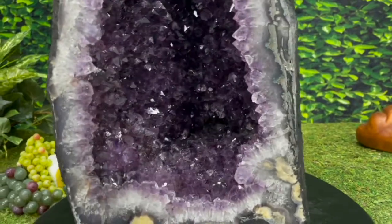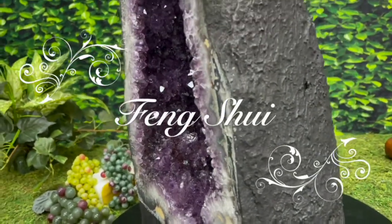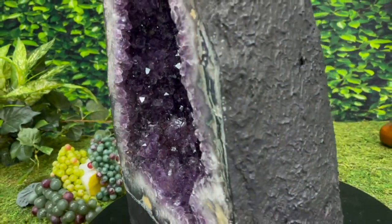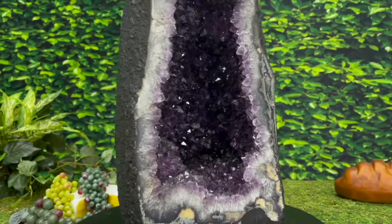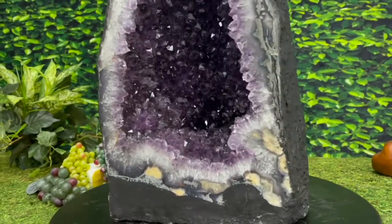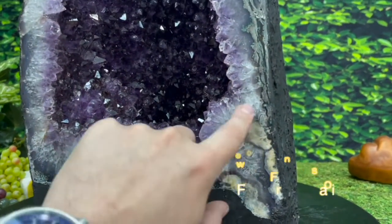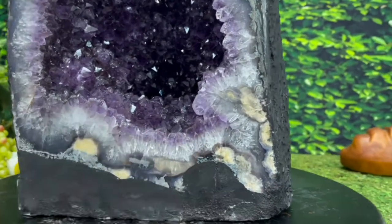She has a nice depth to her as well, which is great for feng shui. The deeper the geode, the more room for the chi or the life force energy to go in there, get filtered by all this gorgeous amethyst positivity, and be reintroduced into the environment. That's an absolutely gorgeous amethyst flower formation here, along with her gorgeous amethyst flower formation here, here, and here.